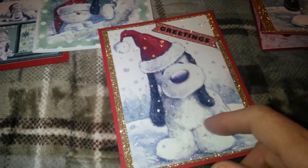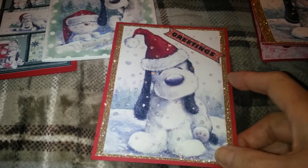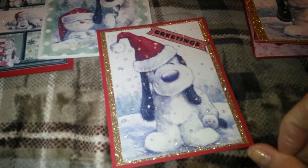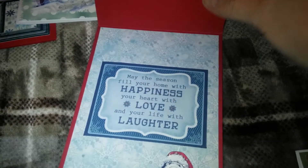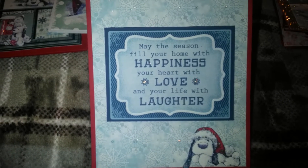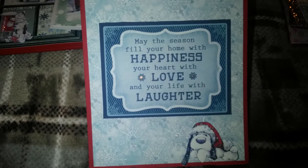Okay, and here he is. It says Greetings. Didn't pop him up or anything on this one. Added some gold glitter paper behind it. Put Greetings on it. And this one says, May the season fill your home with happiness, your heart with love and your life with laughter.